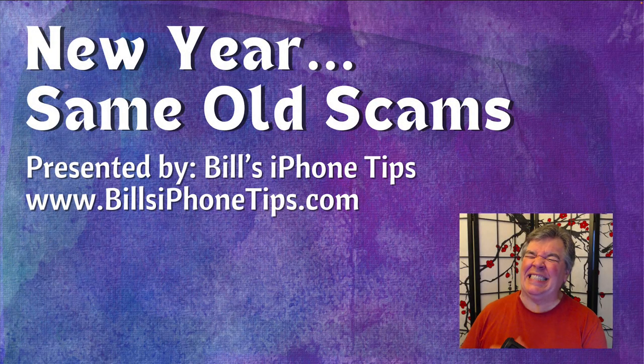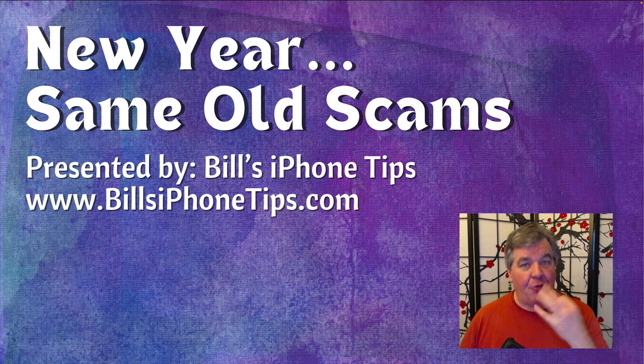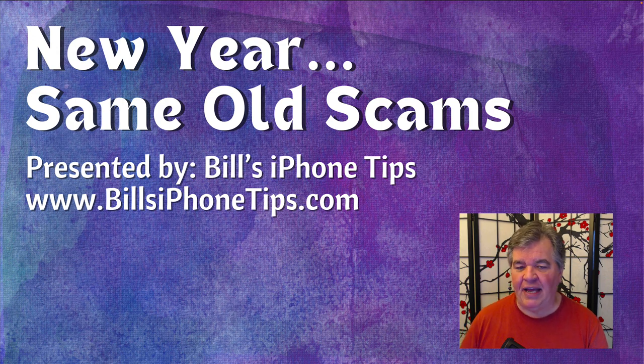It's a brand new year and the same old scams are still making the rounds. Hi, it's Bill Sklodowski from BillsiPhoneTips.com. Today I thought we would start off the new year by reviewing some of those old scams that are out there and make sure that you don't fall prey. I've got three of them for you today, and when we're done at the end, I've got some big news too, so stand by for that.